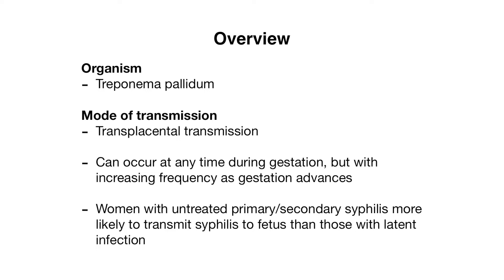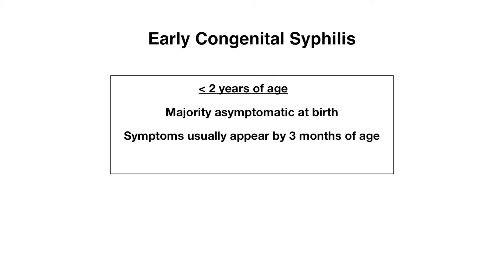If you're not sure what these stages mean, please refer to our other video about the stages of syphilis where we cover this in detail. When we discuss congenital syphilis, it's actually split up into two different stages: early congenital syphilis and late congenital syphilis. Early congenital syphilis is arbitrarily defined as infection that occurs at less than two years of age.